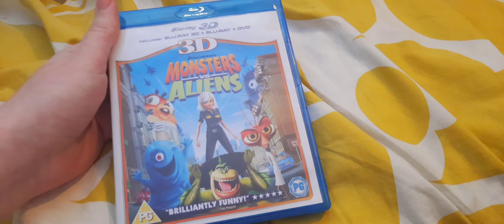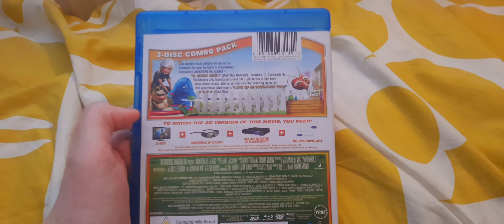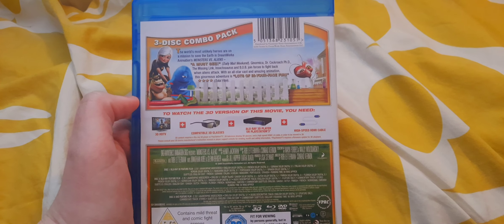With amazing animation and an all-star voice cast, including Reese Witherspoon, Seth Rogen, Hugh Laurie, and Kiefer Sutherland. This ginormous adventure is a monstrous smash. There is something for everyone.